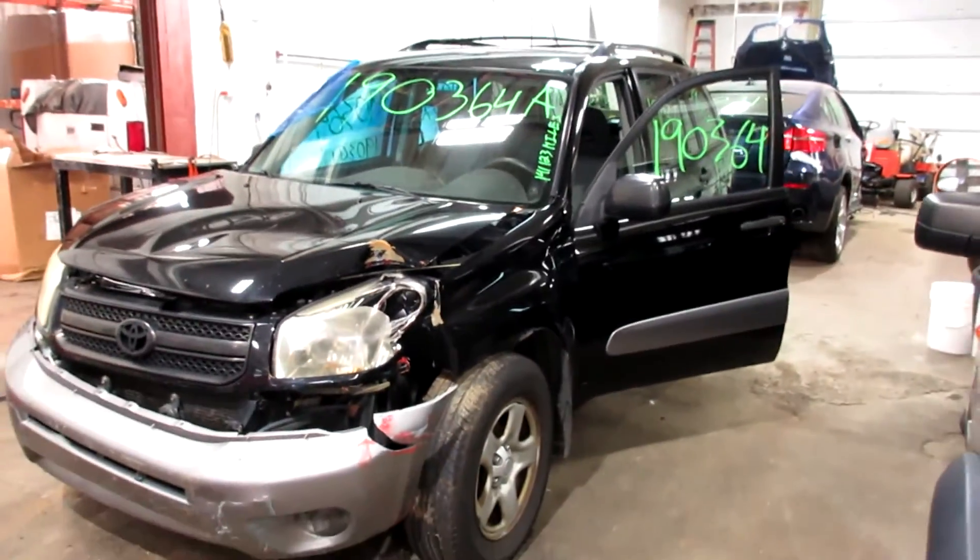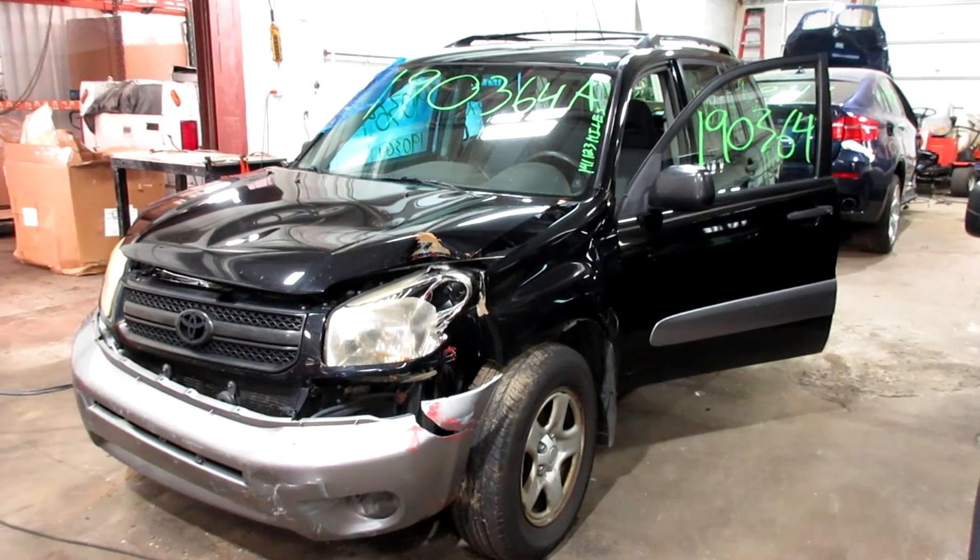If you need any parts for this vehicle or any other, you can visit us at Tom's Foreign Auto. Thank you.